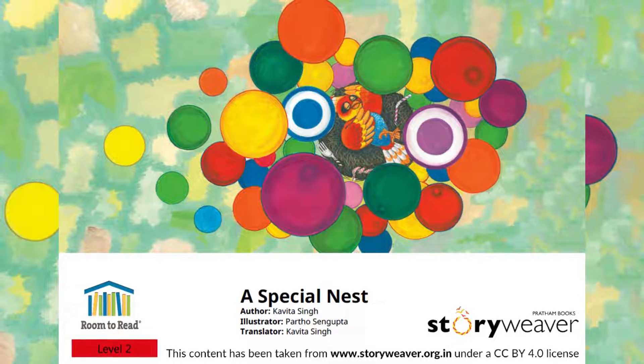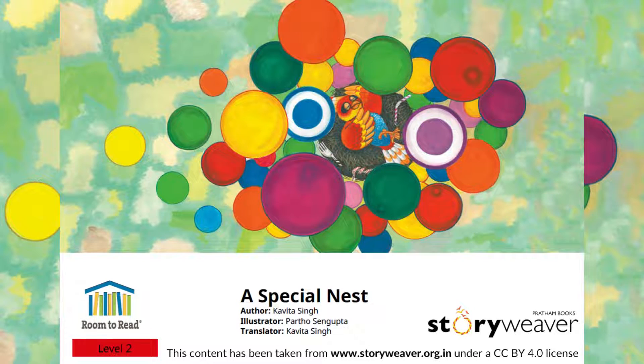A Special Nest. Translated by Kavita Singh. Written by Kavita Singh. Illustrated by Parso Sengupta. Published by Room to Read.